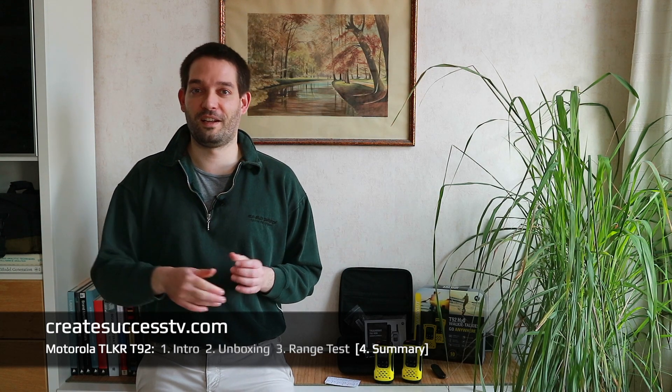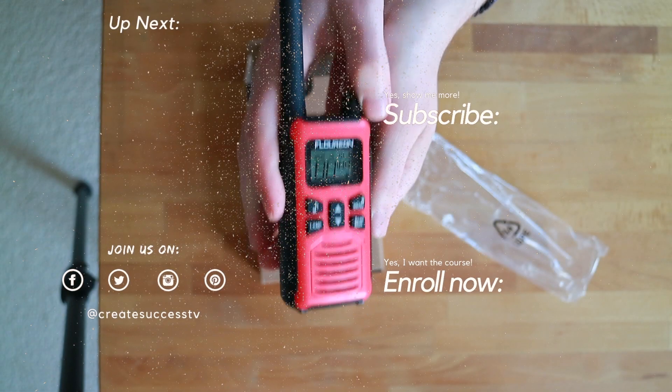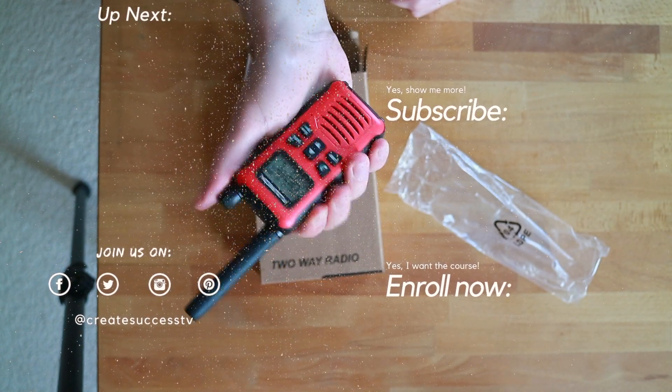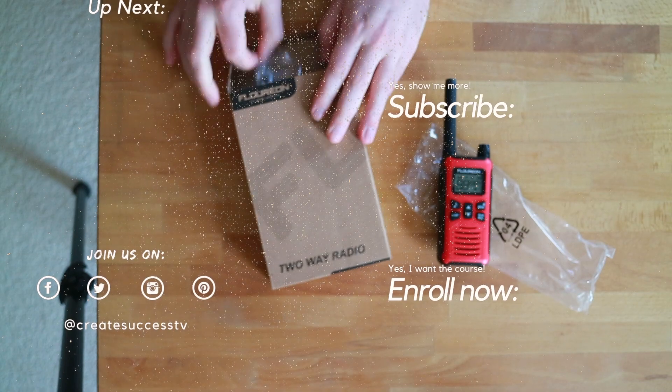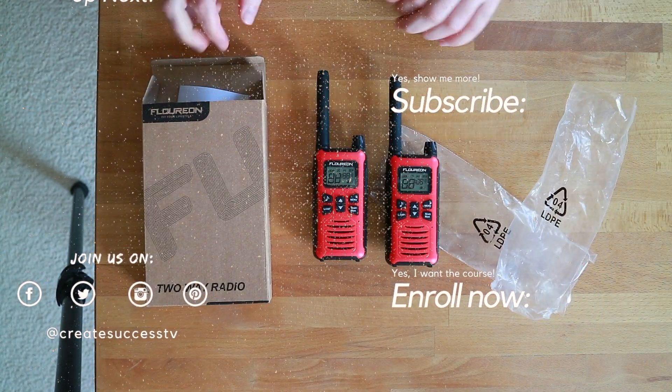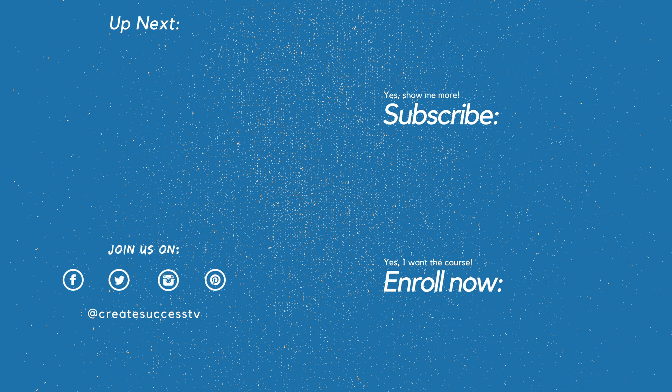That concludes the review. Thanks for watching, and have fun with your new radios whichever ones you pick — see you soon! Since you just watched the review of the waterproof yellow Motorola radios, you may also want to compare them to a more budget-friendly alternative. I have a bunch of other videos on my channel, for example a review of some red Florions that also performed quite nicely. Subscribe and I'll see you in the next video!